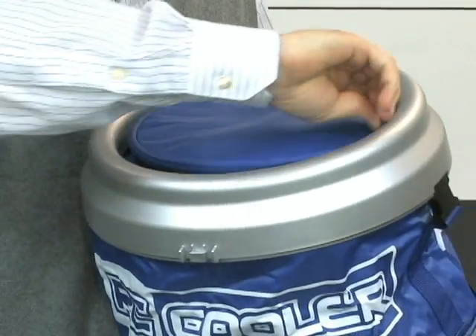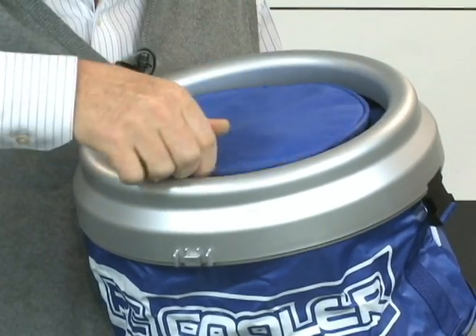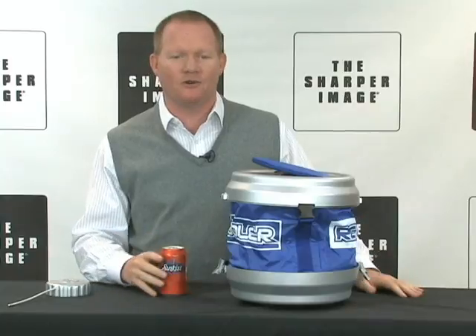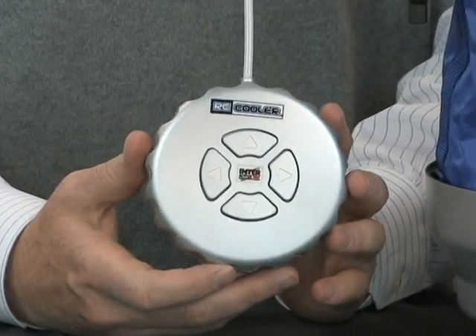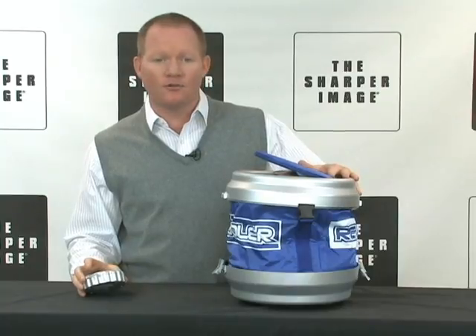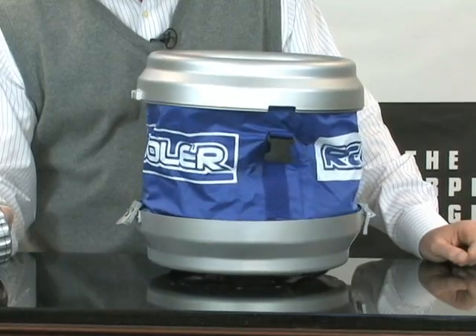Insulated with a zippered lid to keep the sun out and the cold in. Soft-sided, collapsible for easy storage. Bottle cap controller works up to 40 feet away, 30 feet travel radius, 360 degree turn radius.